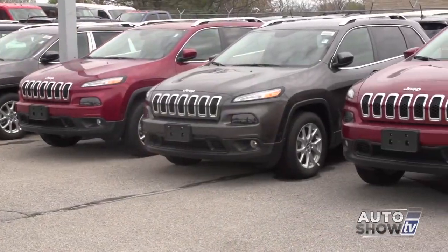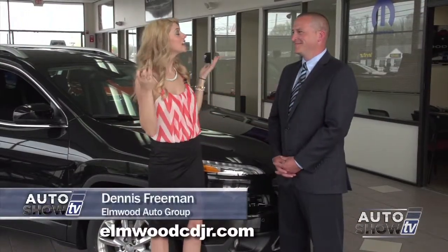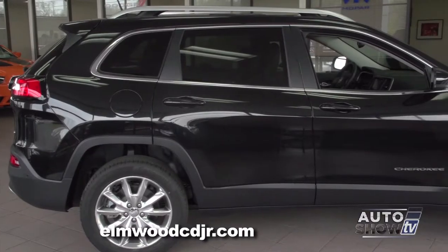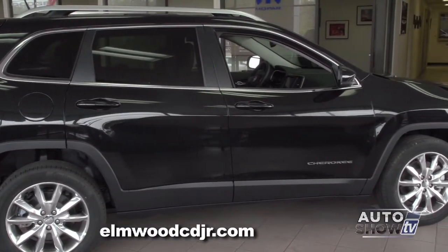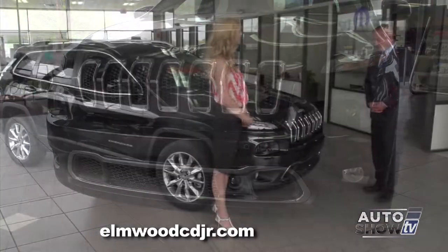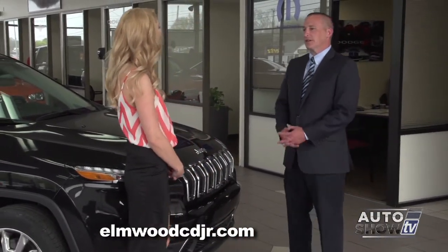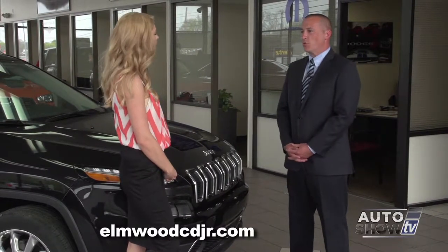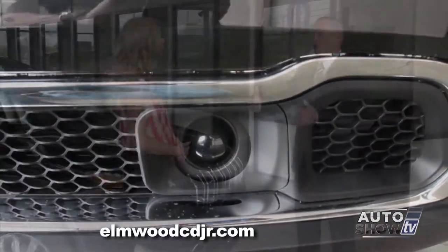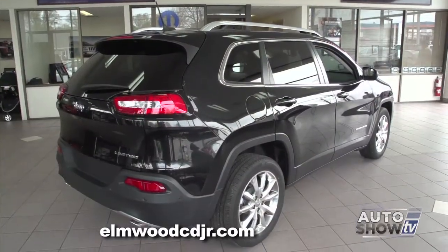There are four models of the Cherokee, two that start under $25,000. Sales Manager Dennis Freeman — the Cherokee is back! Consumers are super excited, and us at Elmwood Dodge are just as excited. This is the limited model, so it is top of the line. It has a lot of cool features and advanced safety features. This photo-eye in the front bumper does two things: adaptive cruise control and forward collision warning. It actually senses the distance of the vehicle in front of you and will slow you down if an object is too close.